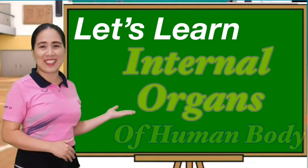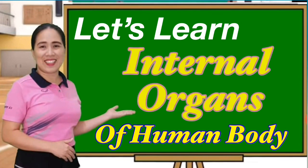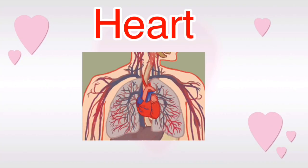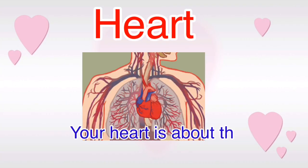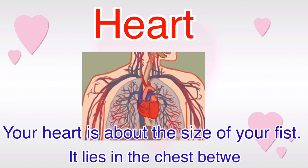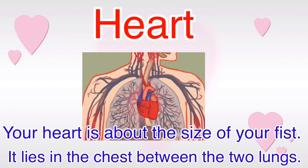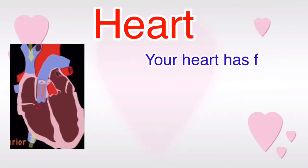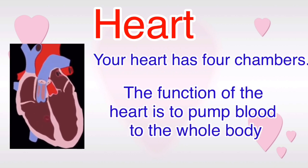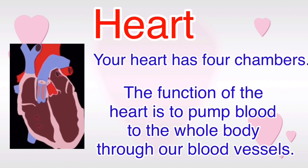Let's Learn Internal Organs of Human Body. Heart: Your heart is about the size of your fist. It lies in the chest between the two lungs. Your heart has four chambers. The function of the heart is to pump blood to the whole body through our blood vessels.